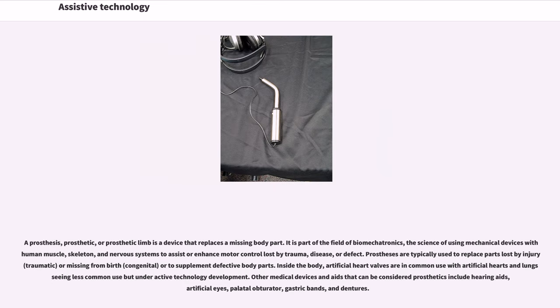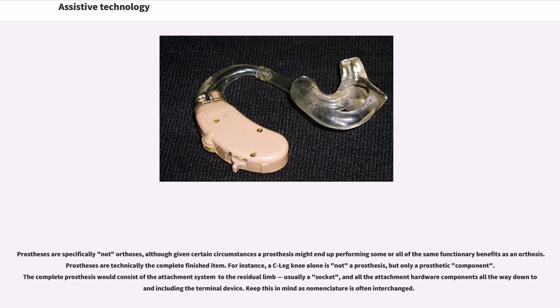A prosthesis, or prosthetic limb, is a device that replaces a missing body part. It is part of the field of biomechatronics — the science of using mechanical devices with human muscle, skeleton, and nervous systems to assist or enhance motor control lost by trauma, disease, or defect. Prostheses are typically used to replace parts lost by injury or missing from birth, or to supplement defective body parts. Inside the body, artificial heart valves are in common use, with artificial hearts and lungs seeing less common use but under active development. Other medical devices considered prosthetics include hearing aids, artificial eyes, palatal obturators, gastric bands, and dentures. Prostheses are specifically not orthoses, though they may perform some of the same functional benefits.